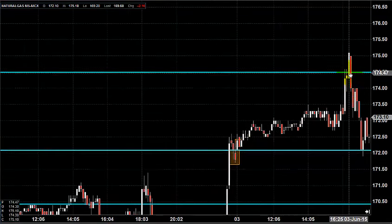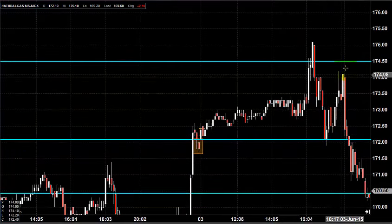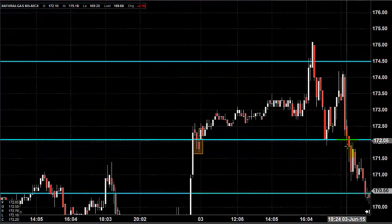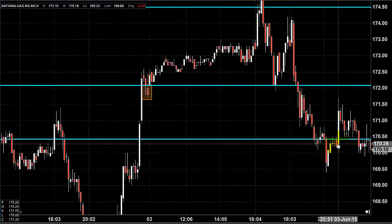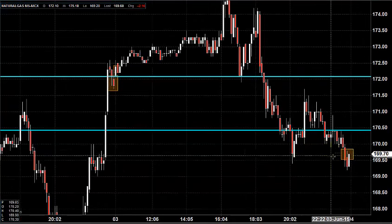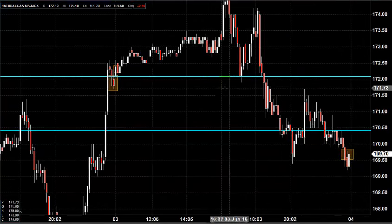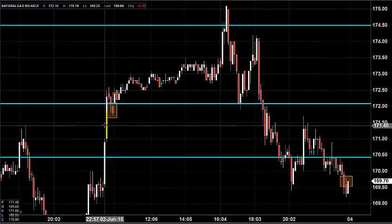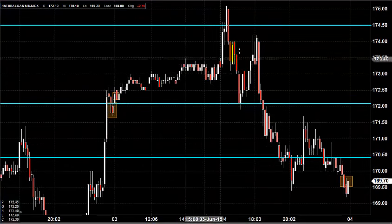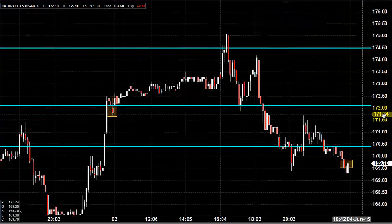Right after the price opening, the price came to our major area where it found some resistance and came down to 172. The price then provided some bounce back but couldn't sustain it, resulting in a failure to reach and test the next target of 170.5. Finally, the price closed around 169.70. This was the entire price action we witnessed in yesterday's market — things clearly went according to our plan.